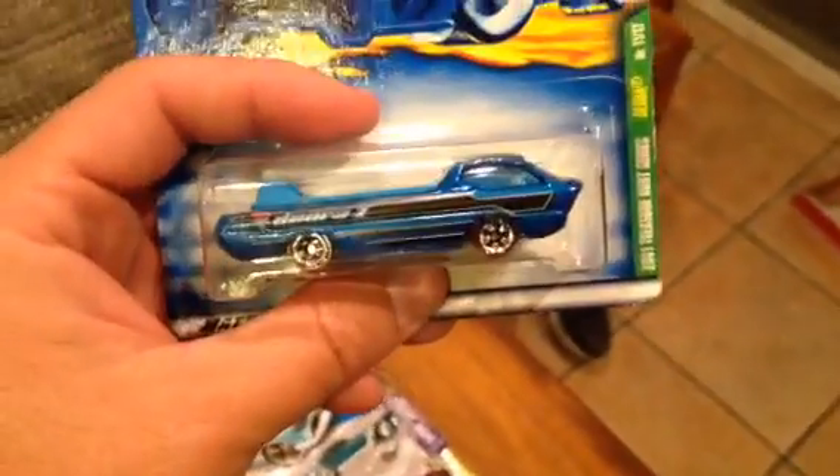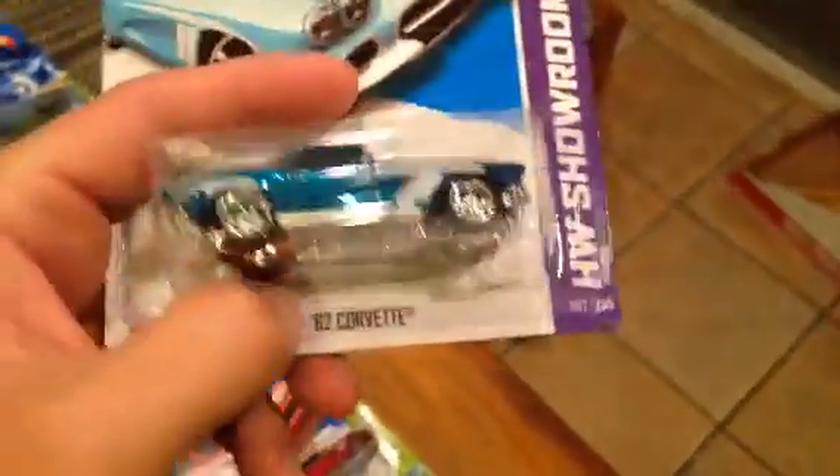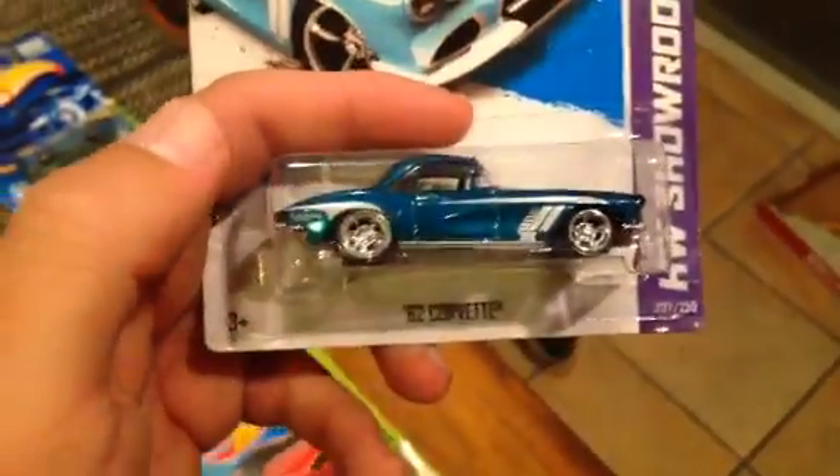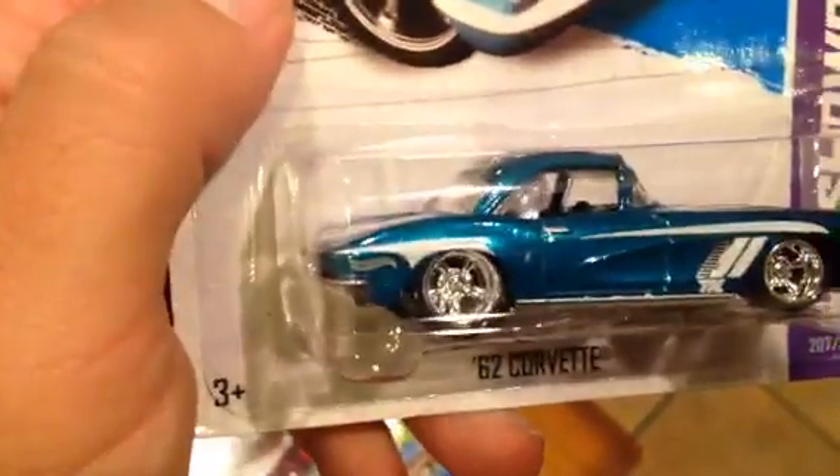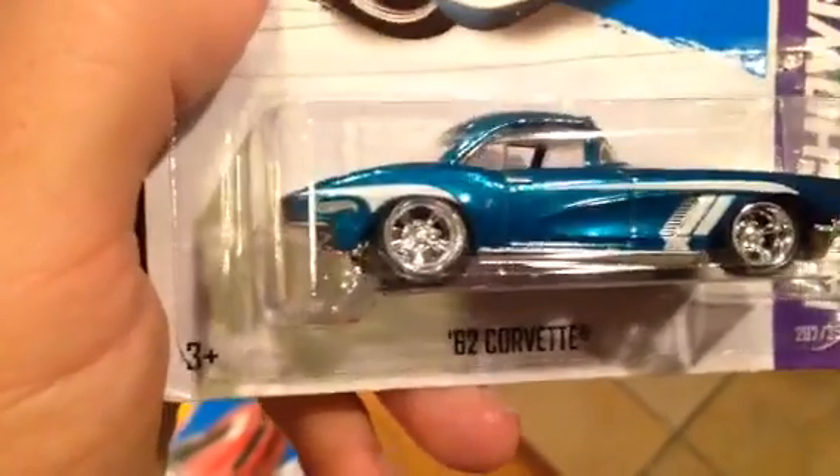We got a treasure hunt from 2001 — this is a Deora Red Lines. I have no idea about this one but it's staying home. We also got a 2013 '62 Corvette, really cool piece. I love those five-spoke wheels — really really nice car, staying home.